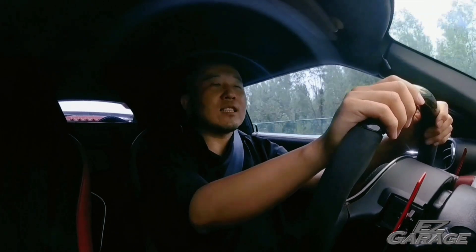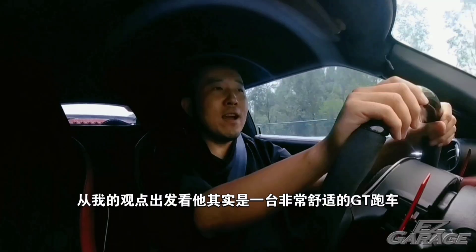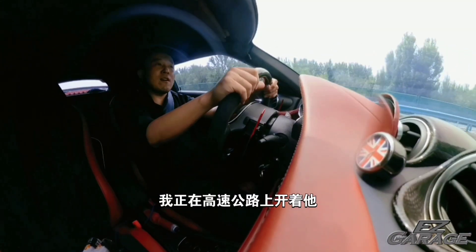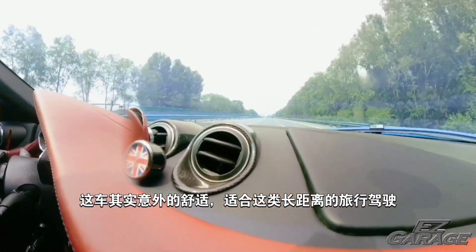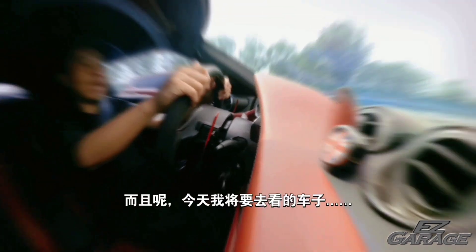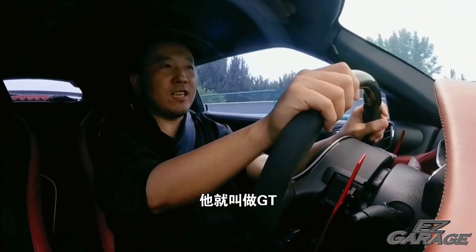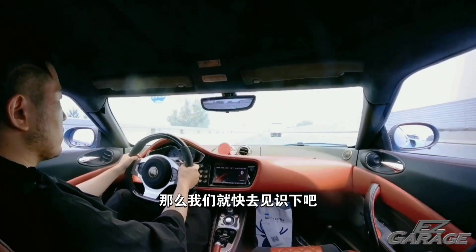First, my Evora. Despite its supercar-like appearance, it's actually a very comfortable GT from my point of view. Like now I'm driving on the highway, this car is surprisingly suitable for a long-distance trip like this. And the car I'm about to review today called itself GT. I'm quite excited, so let's go find out.